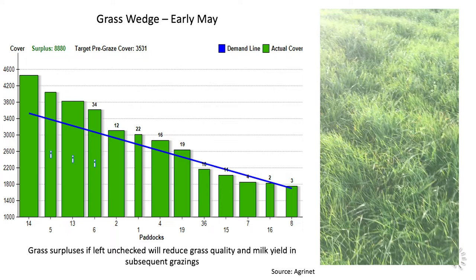The grass measurements that Stephen records are entered into a software package to generate a wedge, a couple of which you can see here on the left hand side of the slide. Each field is represented by a green bar and the daily demand for the farm is represented by the blue line which goes across the wedge. The field that Stephen described in the video clip is shown on the far left hand side and is significantly above the demand line.